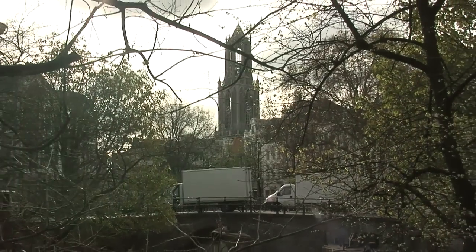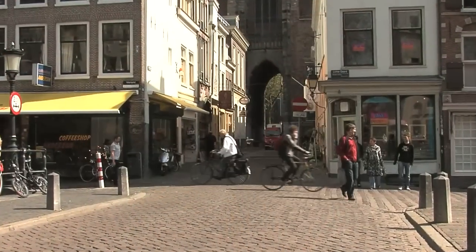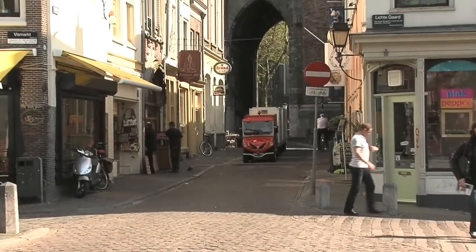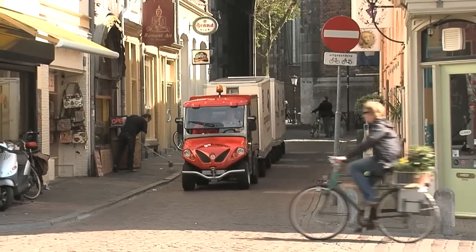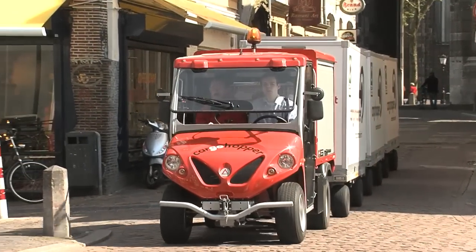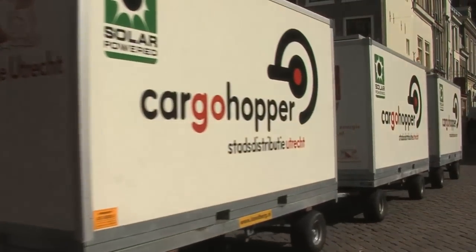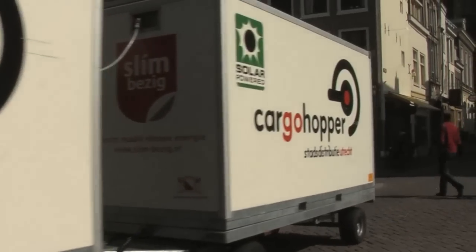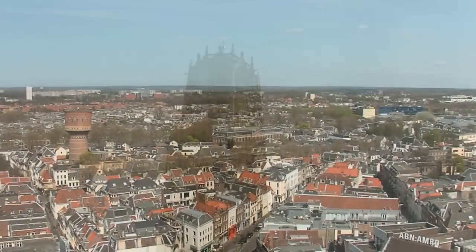Utrecht has done a lot and has come a long way, but there is still more to do. It has an example-setting function and is unique as a city, with key sites where catering businesses can be supplied by water. There are more places where Cargo Hopper could run — it's a compact vehicle that perfectly suits an old inner city. A month ago, a Cargo Hopper went into service in Haarlem, and Amsterdam is to follow with three Cargo Hoppers, all following the Utrecht model. The authorities facilitate and business invests — this is the perfect mix to move towards a sustainable society. Made in Holland.